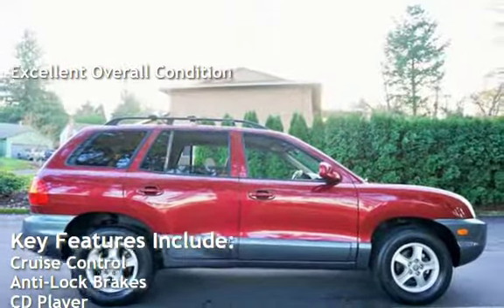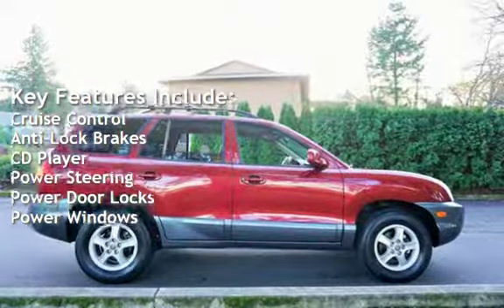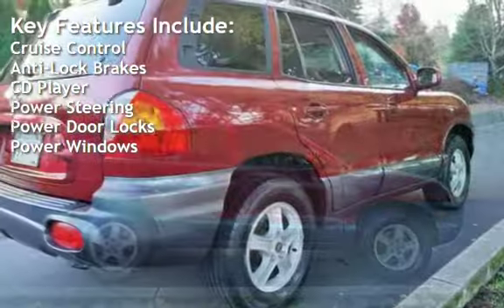Key features include cruise control, anti-lock brakes, CD player, power steering, power door locks, and power windows.